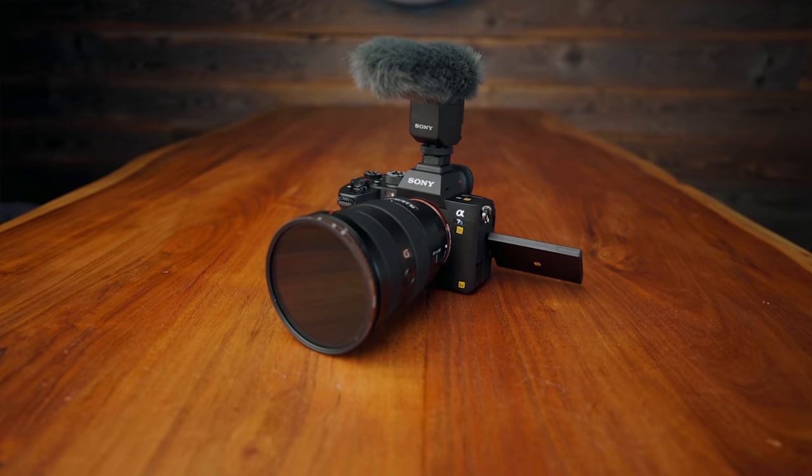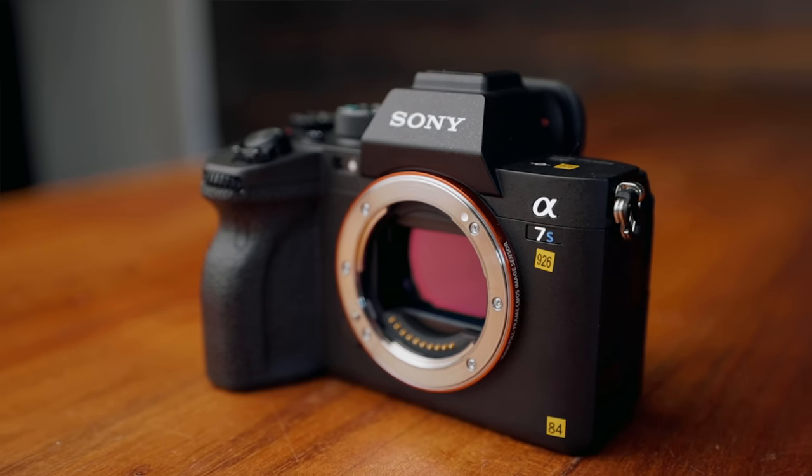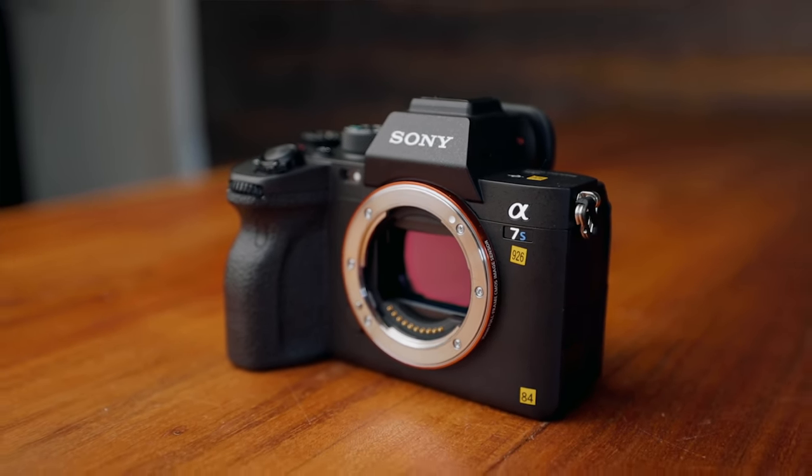I'm just going to go ahead and say it — the Sony A7S III is incredible. I haven't had this much fun filming with a camera in so long. If you haven't seen my last video where I show all sorts of footage from all sorts of conditions with this camera, go and watch that.